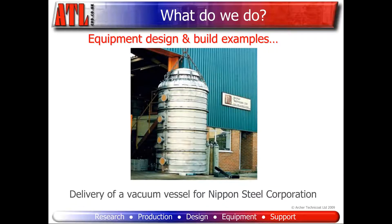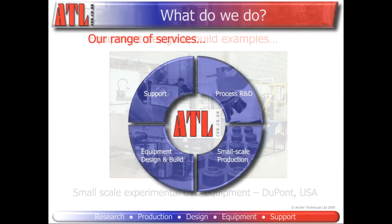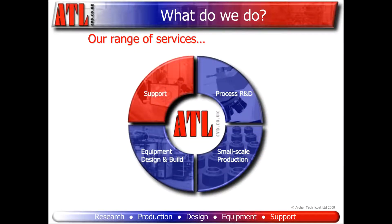This picture shows more clearly the scale of some of our equipment. This vacuum vessel was used for production of carbon composite brake discs for the Japanese bullet train. As well as large-scale equipment, we also produce smaller multi-purpose equipment which can be used to deposit a range of various coatings.